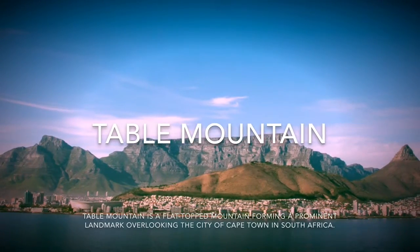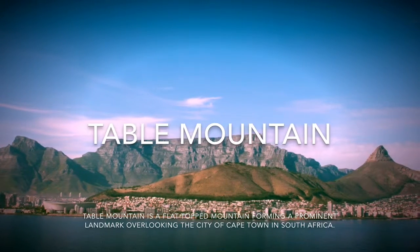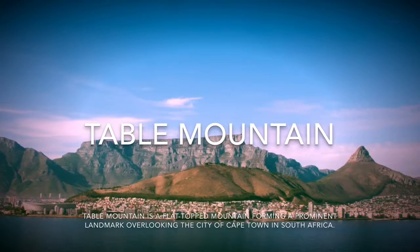After that, I head to Table Mountain, a flat-topped mountain forming a prominent landmark in the city of Cape Town, South Africa.